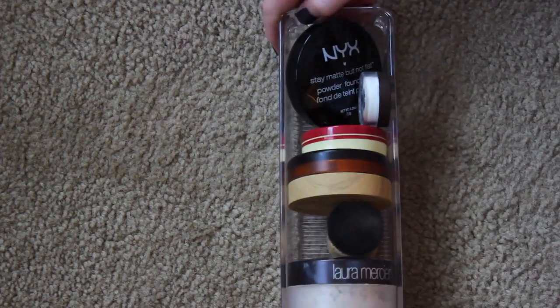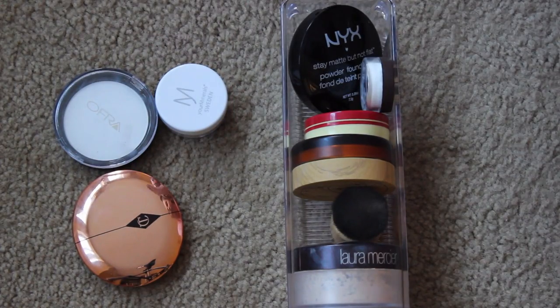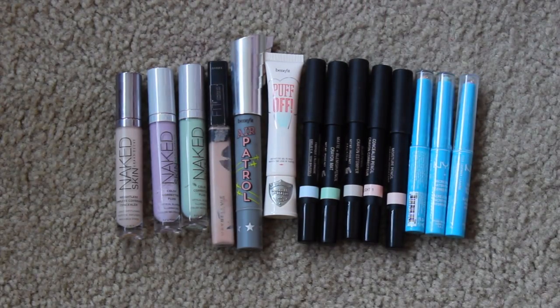Okay, so not bad. This is what I'm keeping and then I'm getting rid of three, which is more than I thought I was going to. So I'm excited about that. Now into the concealers. So here are all my concealers laid out. I don't have a ton. I kind of have like a lot of the same brands but in different colors, which I know that doesn't make sense.